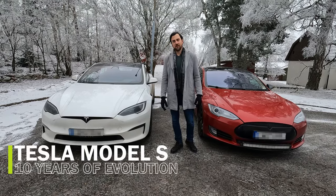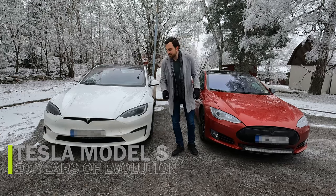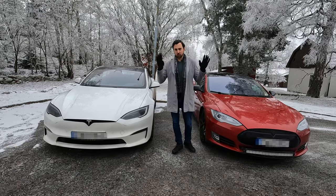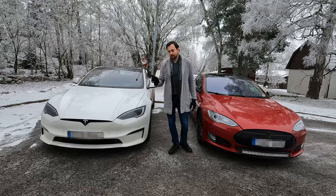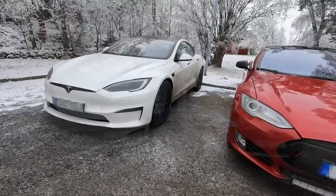Hello and welcome to It's Only Electric. Today we're going to look at the evolution of the Tesla Model S. This car has been around for over 10 years now — it's on its 11th year — and today I have gathered a couple of different Tesla models.